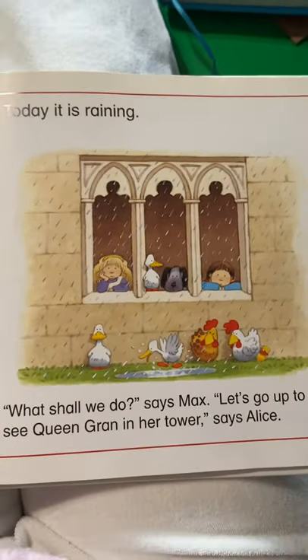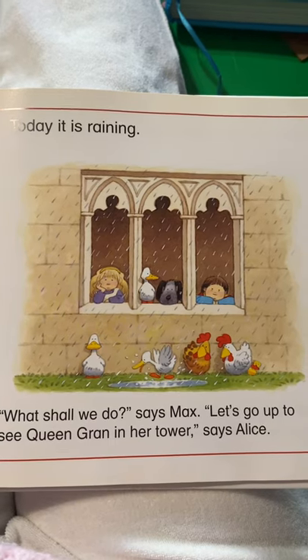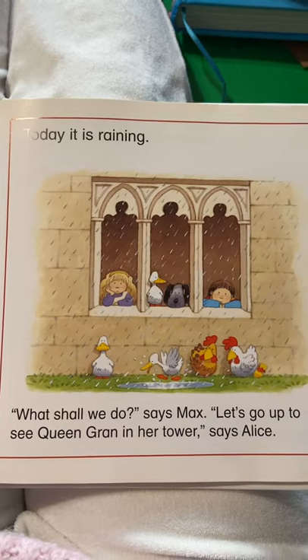Today it is raining. What shall we do? says Max. Let's go out to see Queen Gran in her tower, says Alice.